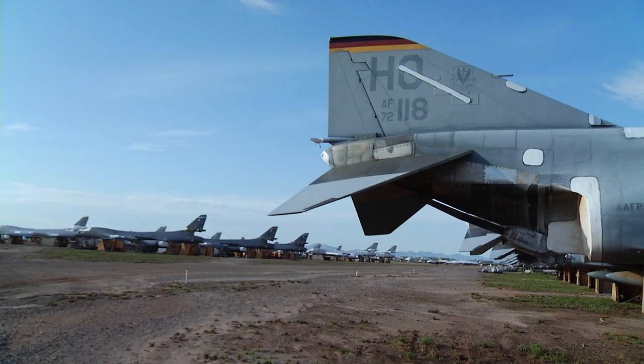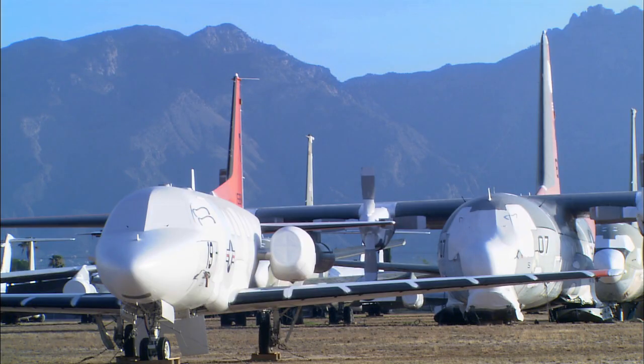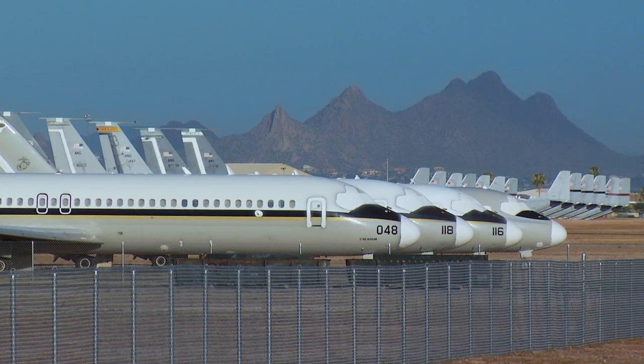With most people, they think that it's just a scrapyard for aircraft. Before I started working here, I knew the same thing everyone else knew — that the Boneyard was a place that airplanes came to die.